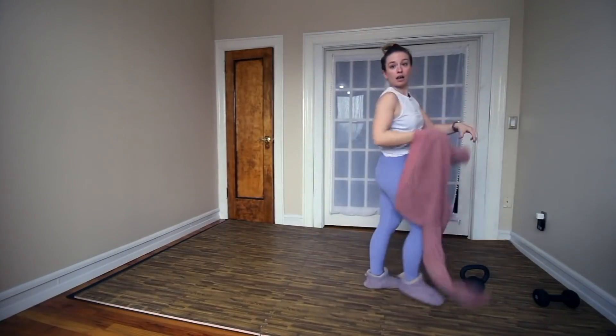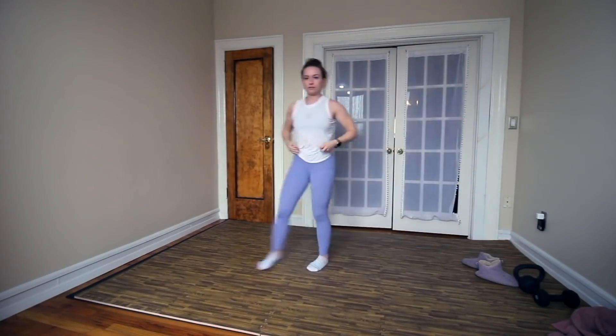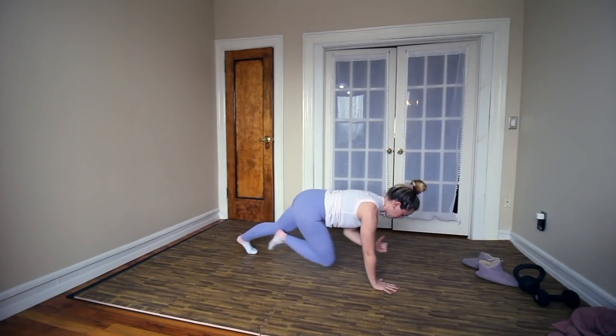We're doing a workout from Pamela Reif. I've done a few of her abdominal workouts before, but I specifically wanted to try one that does not say it's an ab workout. This is an 8-minute core workout. I'm looking for videos that train the core more functionally and not just crunches — let's see if this one delivers.